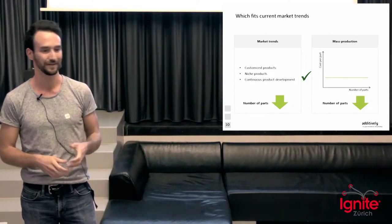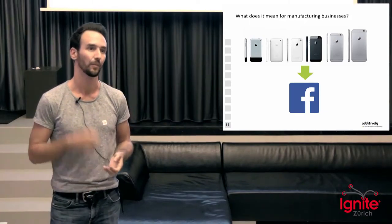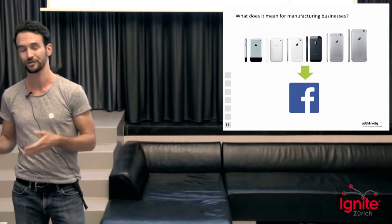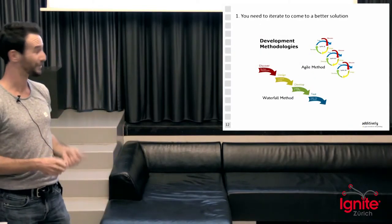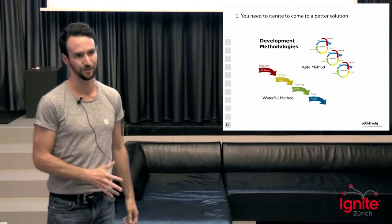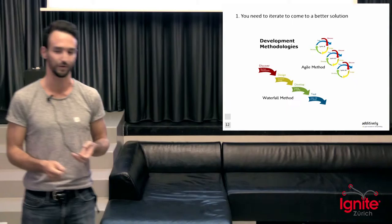Now that we have it, it's basically a game changer over the next couple of years. The big question is what does it actually mean for manufacturing businesses and what do they need to do? I would like to share four key messages. The first one: you need to start to iterate to actually come to a better solution. The time when you put down requirements and then develop for two or three years is gone — you need to be fast to get the first version and then start to improve on it.